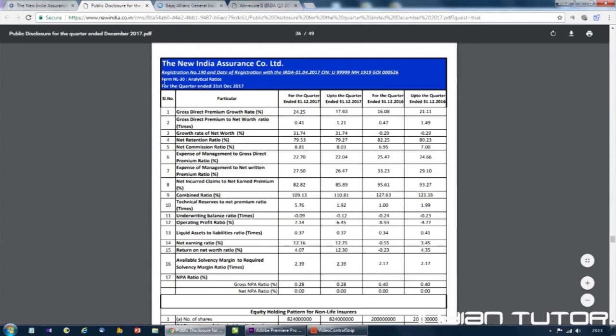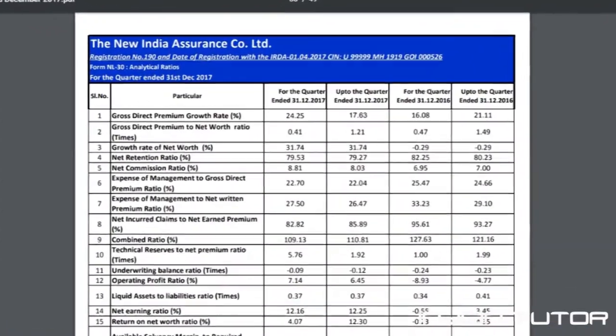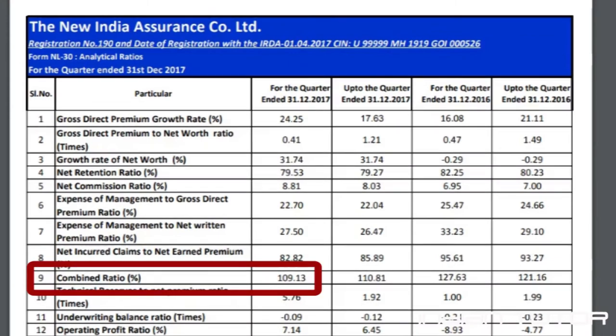In the financial statements there is a compulsory declaration in the form NL 30 for combined ratio. I have opened the NL 30 of New India Assurance Company Limited for the current quarter, wherein on point number 9 the combined ratio is mentioned, and it is showing the combined ratio as 109.